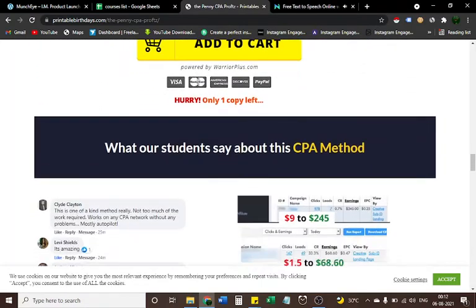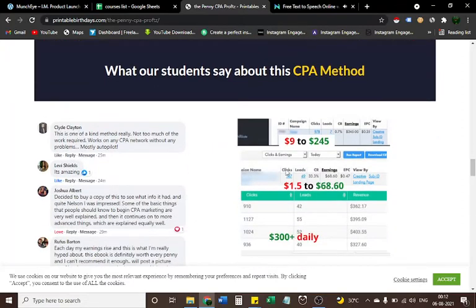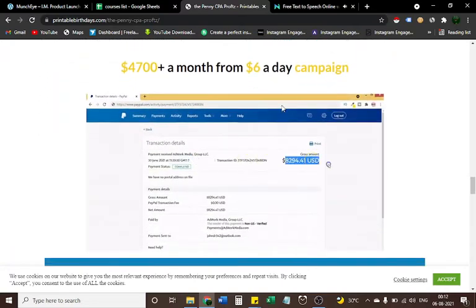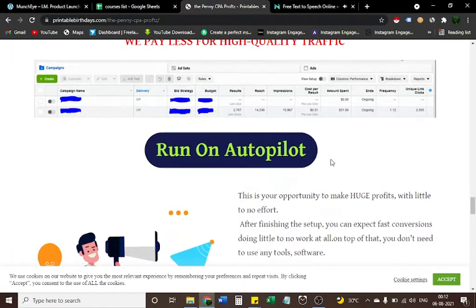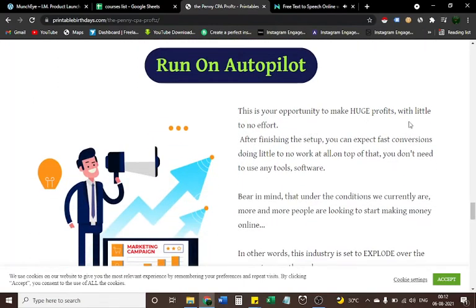Here's what our students say about this CPA method. These are some testimonials — four thousand seven hundred dollars plus a month from a six-dollar-a-day campaign. This is your golden ticket for fast and easy profits. We pay less for high-quality traffic, it runs on autopilot, and this is your opportunity to make huge profits with little to no effort after finishing the setup.